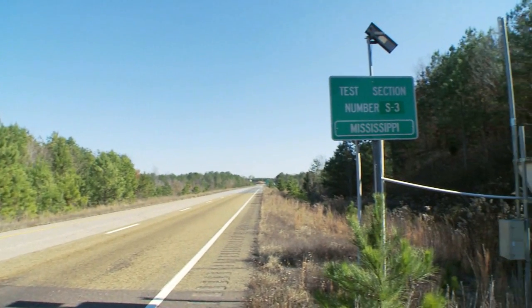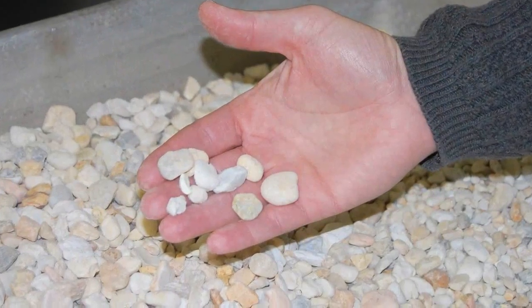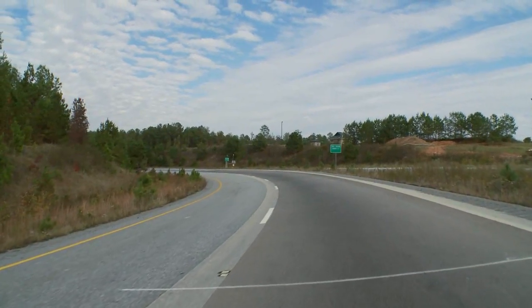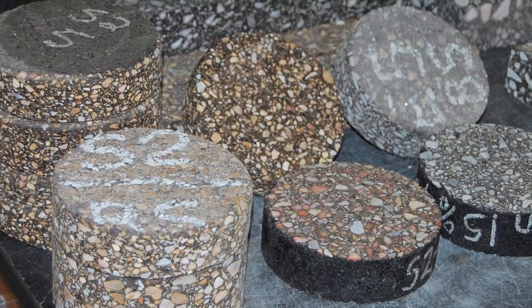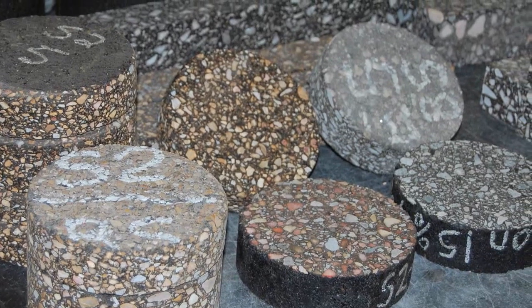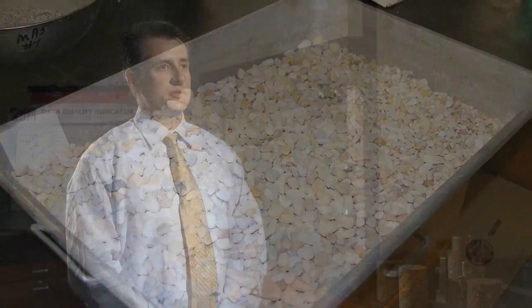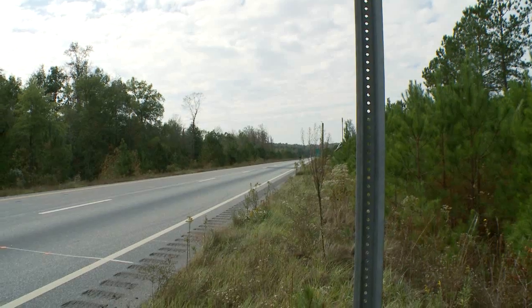Mississippi is in a very unique situation when it comes to aggregates. We don't have a lot of locally available limestones and granites, but we do have a lot of chert gravels, which many states disallow for use in their pavement mixes. The NCAT track has allowed us to rapidly test those pavement mixtures with chert gravel, and because of that rapid testing, we've been able to promote that mixture for use in MDOT projects right now.